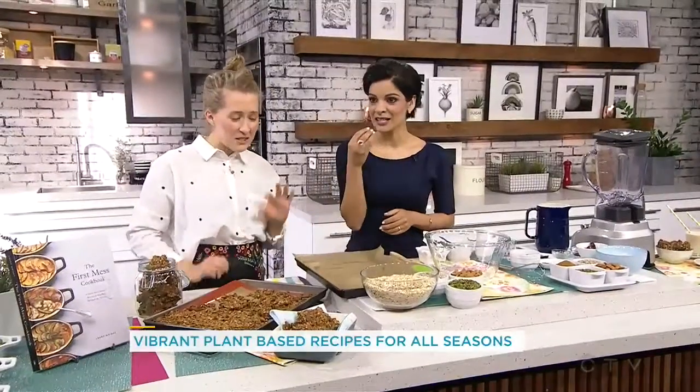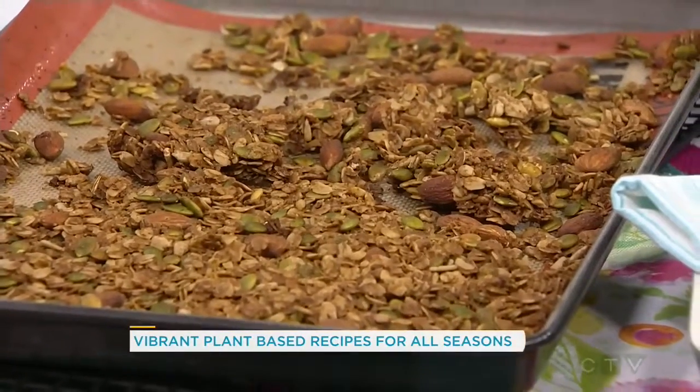We're going to start with this mega clump granola. Is that what it's called? Mega clump granola? Because the pieces are massive. So they're delicious, they're crunchy and amazing. So we can start making it. Tell me, what do I need to do?